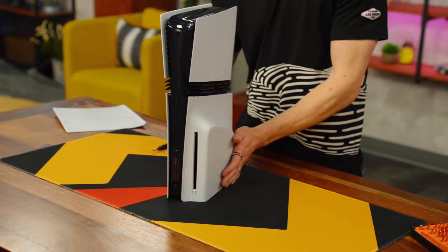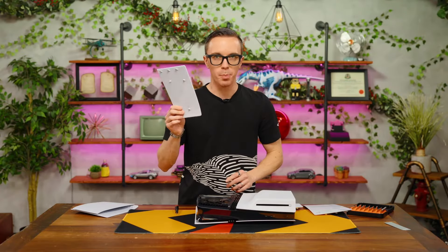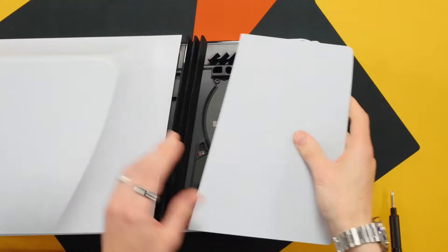Well, that is it for now. If you enjoyed this video, consider subscribing to the channel. Thank you and see you in the next video.